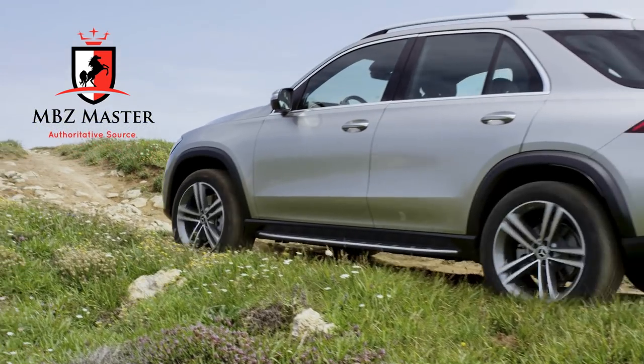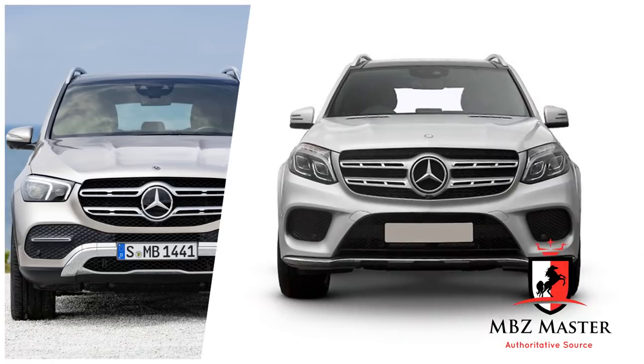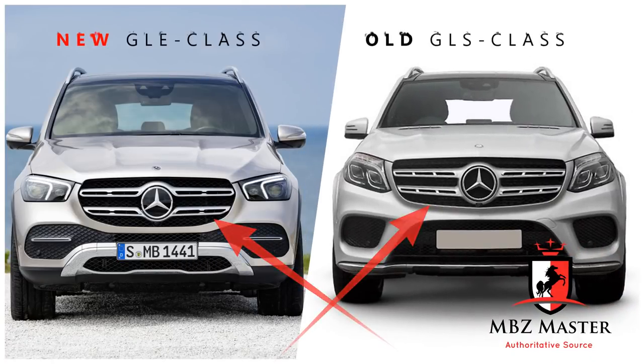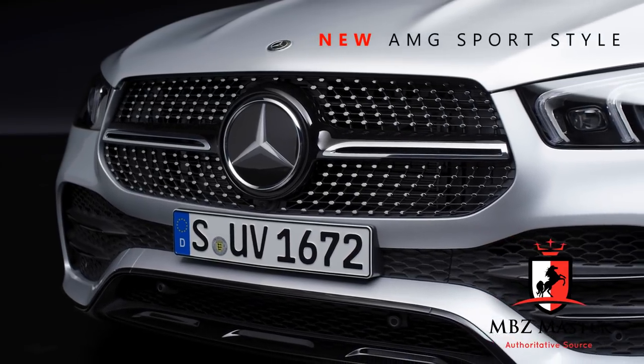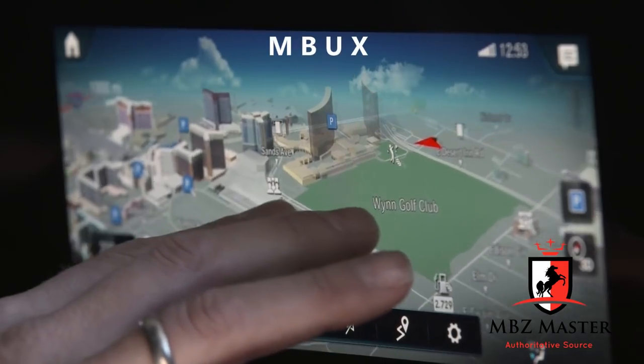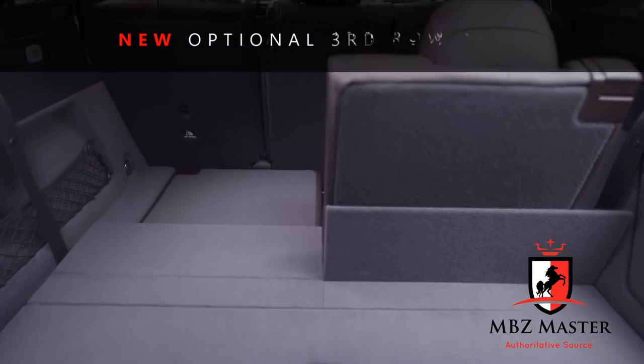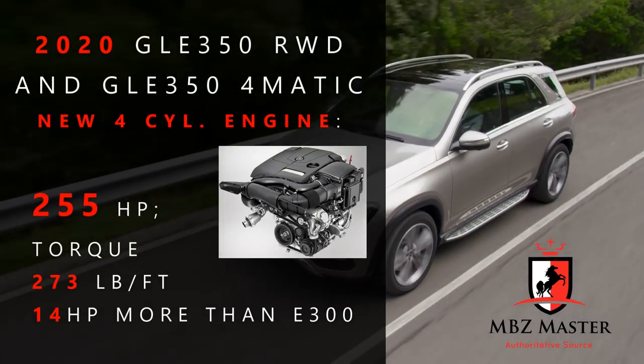Today I'd like to talk about the new Mercedes GLE class — its exterior, interior, and all the new technologies.